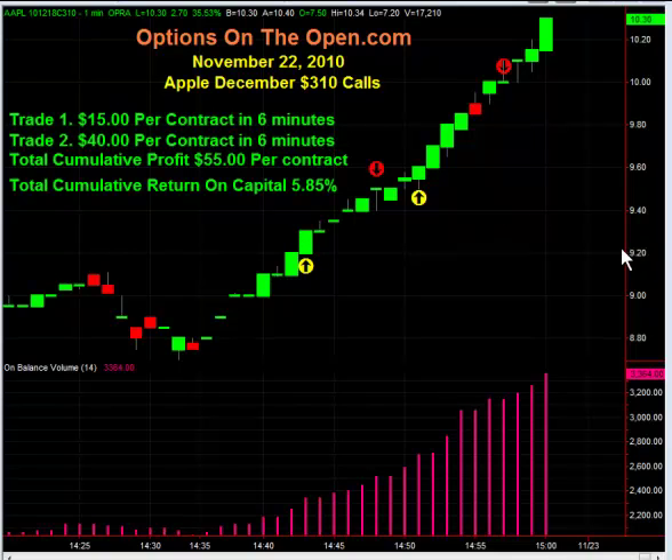Mr. J bought the December 310 calls at approximately $9.20 per contract and sold these calls back off using our technical indicators we use for day trading options — sold them back off here six minutes later for a $15 profit.